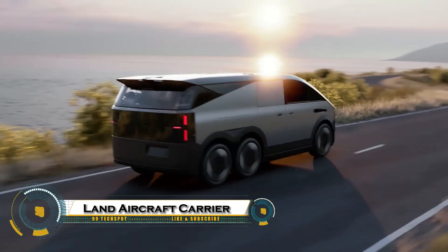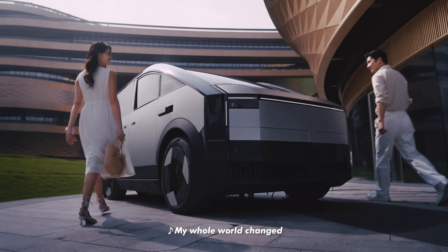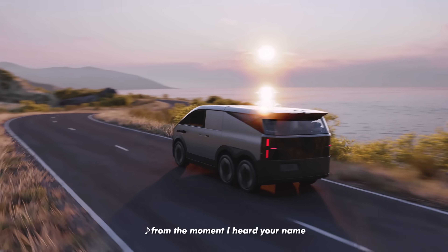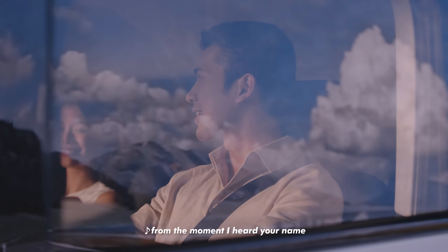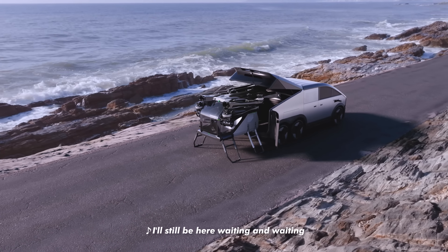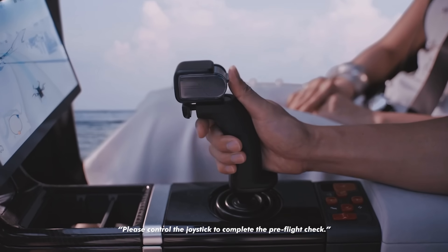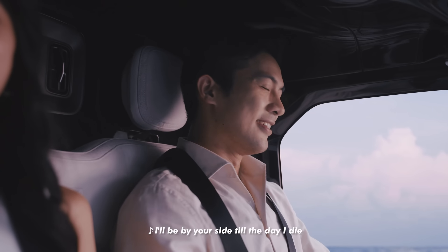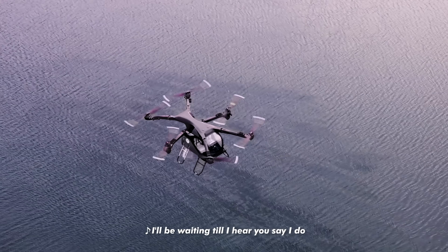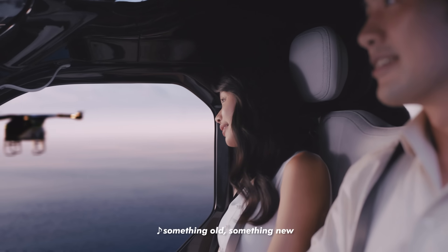The Xpeng Aero HT Land Aircraft Carrier — a revolutionary leap in future mobility that combines electric driving with personal aviation. This futuristic vehicle features a six-wheeled electric van, or mothership, that carries a fully autonomous eVTOL aircraft in its rear compartment. With just the push of a button, the aircraft unfolds its six propellers and takes off, offering both manual and autonomous flight modes. Not only does the van transport the aircraft, but it also recharges it, creating a seamless connection between ground and air travel.